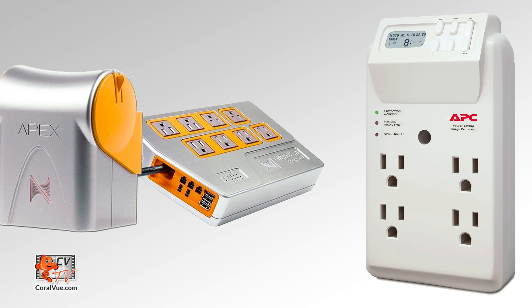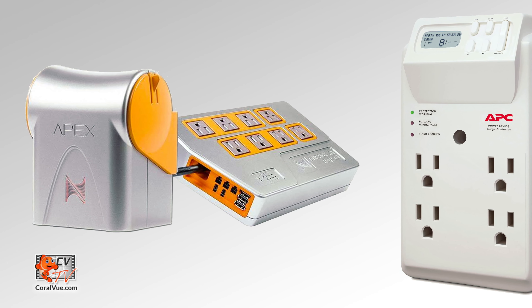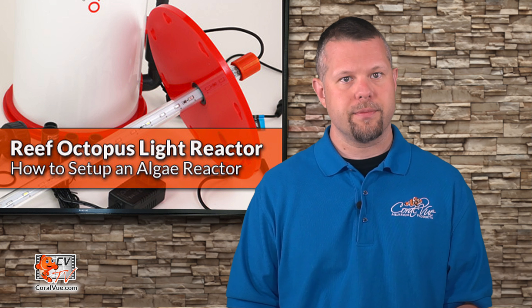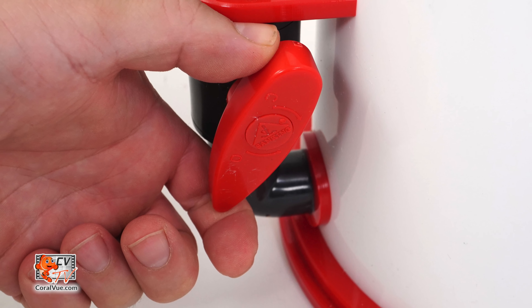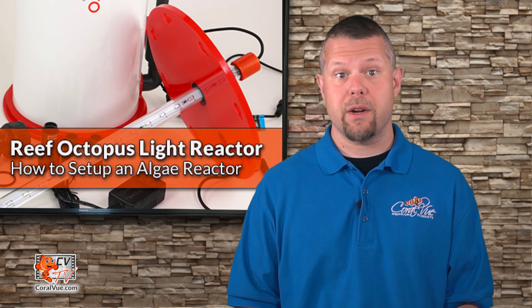Once the reactor is installed, connect the LED supply to a timer or controller to control the reactor's photoperiod. Most users would benefit from having the light turn on when the main display light turns off for the evening, for a duration of 12 hours, to help with nightly pH swings. The pump should be plugged in and remain on 24/7. Be sure to check for leaks. Flow through the reactor can be controlled by the intake valve located at the bottom of the reactor, and should be regulated to accommodate the amount of macroalgae in the reactor, increasing as the macroalgae grows.